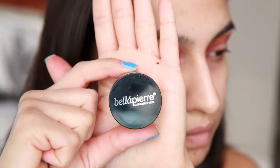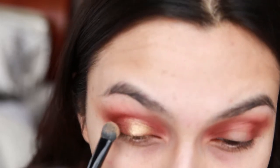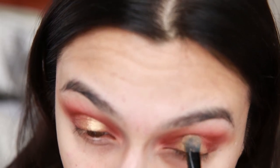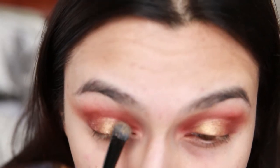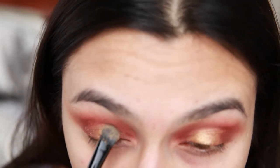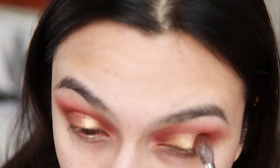Next I'm going in with the Bella Pierre Cosmetics eyeshadow in the shade Celebration — I got this in my Ipsy bag as I mentioned earlier — and I'm just pressing this onto the center of my eyelid. As you can see it creates a nice sandwich effect with the two shadows on the inner and outer corners, really giving a lot more focus to the gold in the center of the eye. Then I'm going back with that crease defining brush and just softening and blending everything out.